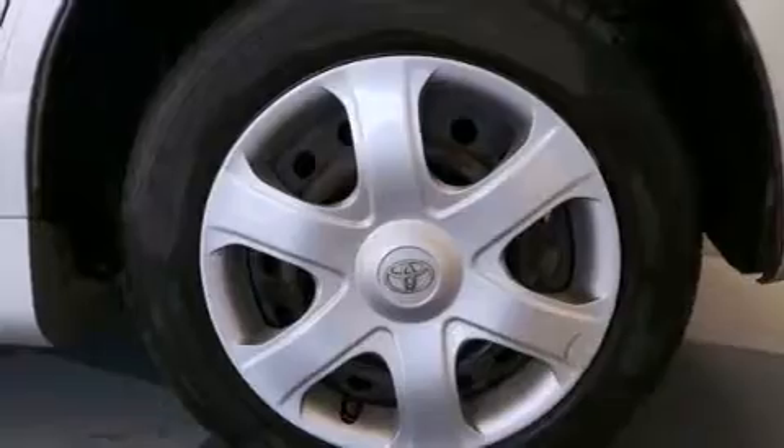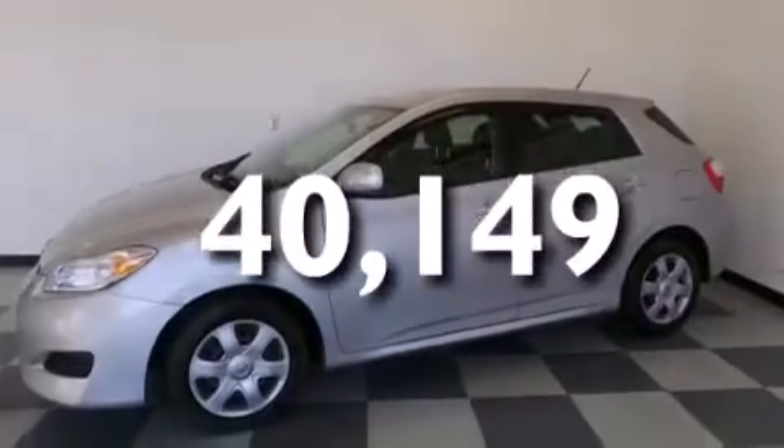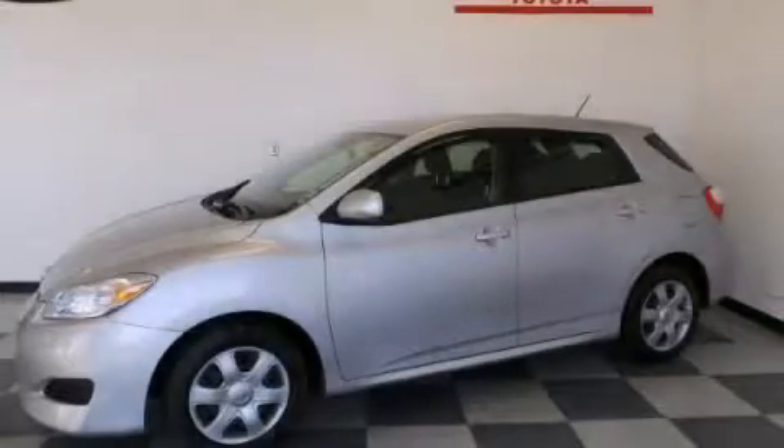Performance tires, and this vehicle has less than 41,000 miles. Call now to find out how you can own this breathtaking vehicle.